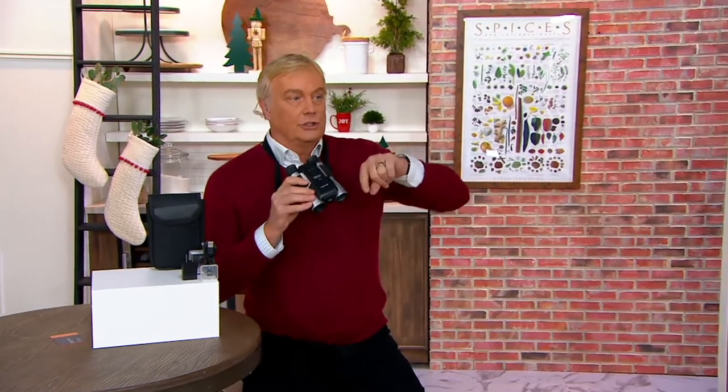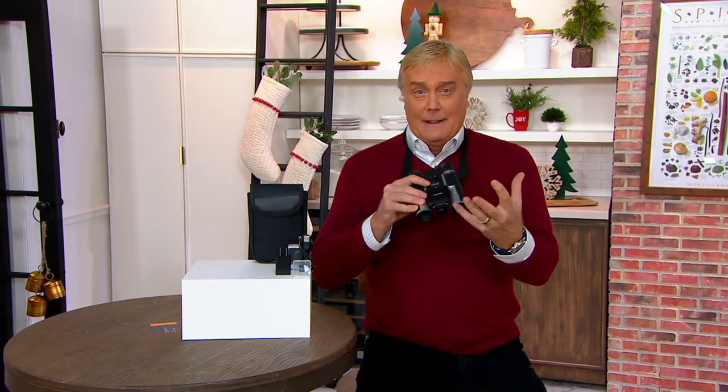It has a 16x zoom on the binoculars. So how great is that? If you're at the Grand Canyon and you see wildlife and you want to get some footage of it, you're never going to get that with your regular camera. We've got a Black Friday sale price.